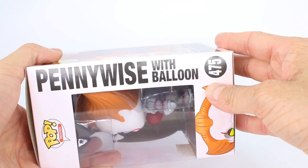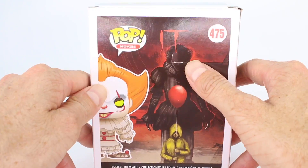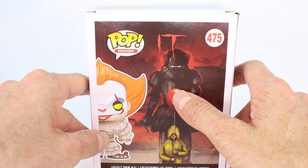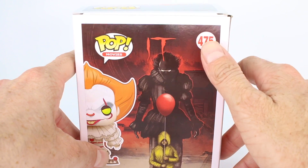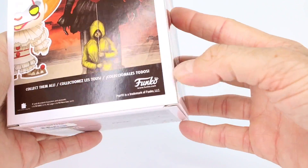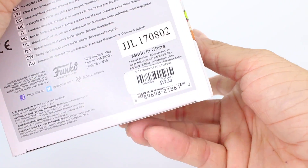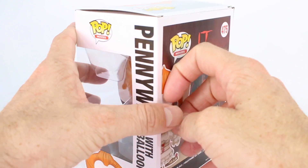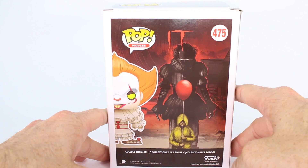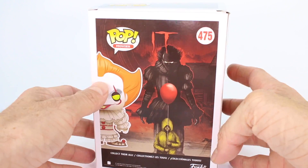It does say Pennywise with Balloon on the side, and on the back we have this amazing illustration which I also mentioned in my other review — I love it. We have Pennywise standing behind Georgie, and Georgie does have his balloon. It shows the number, the logo, a picture of Pennywise, and it says collect them all. We also have the Funko logo right down here. I paid $12.50 for this Funko Pop, and it's crazy because I feel like these are going for triple the price on eBay — so the scalpers are definitely having a good month.